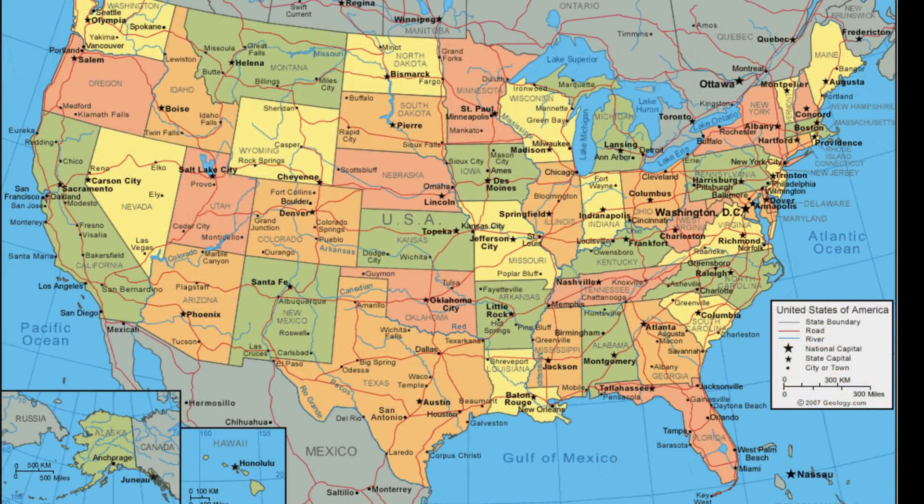I live on the west coast of the United States, in Oregon, in a small town called Coos Bay, and it borders the Pacific Ocean. So I have a great view of the sun and the moon out over the ocean.